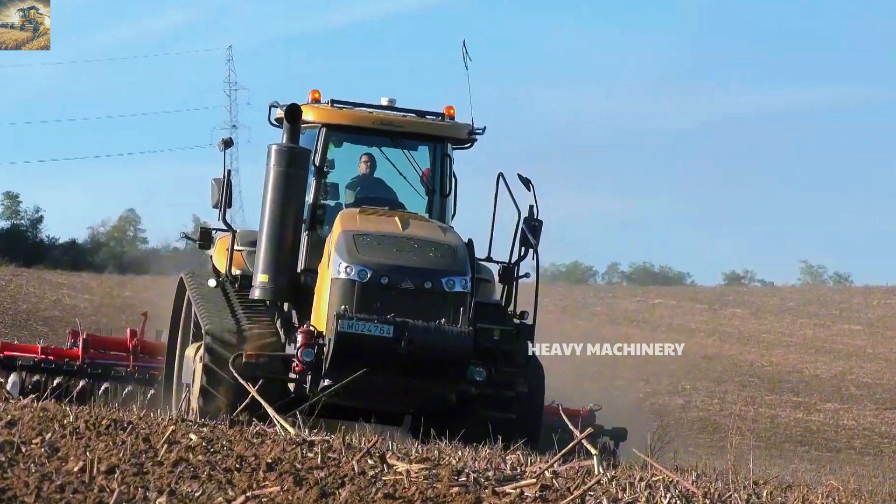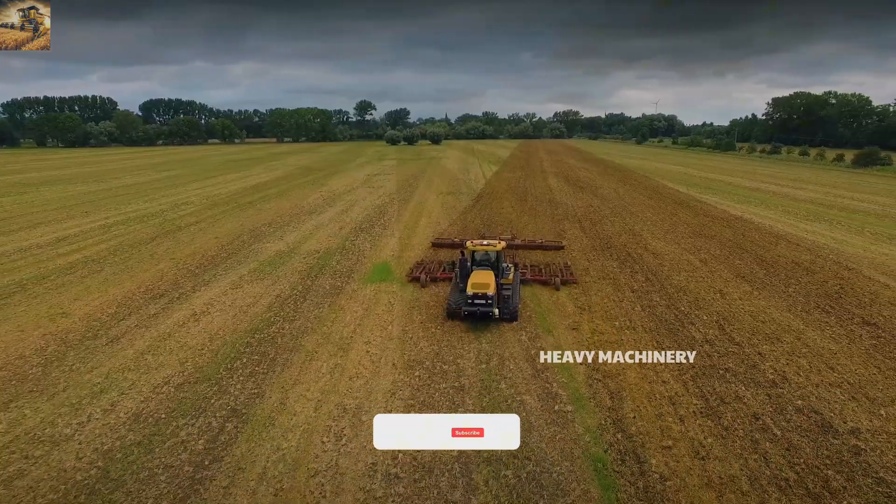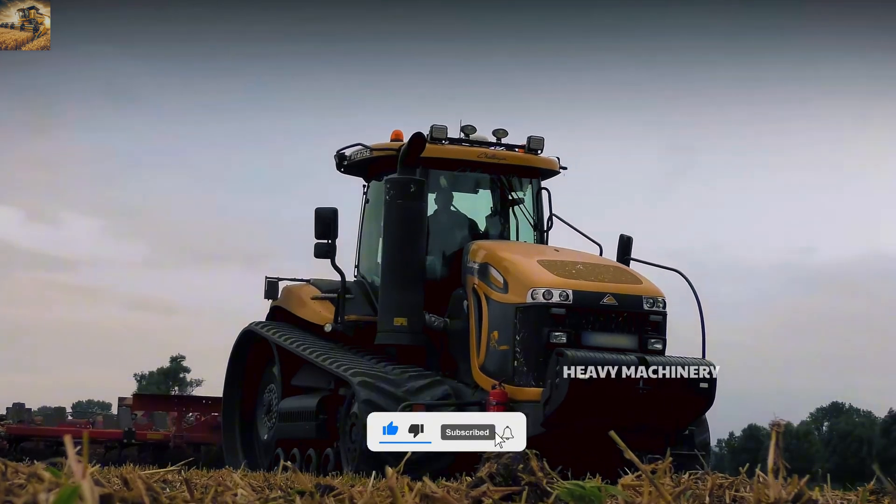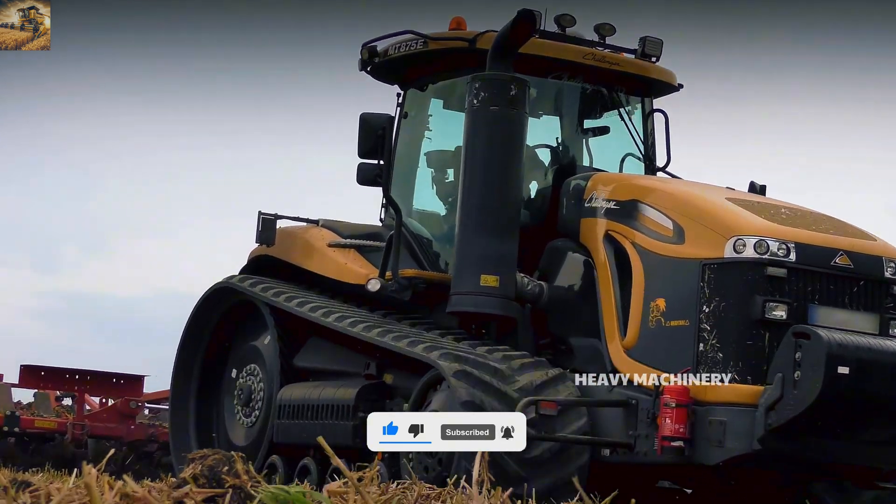The cabin is designed with modern amenities, including an adjustable seat, air conditioning system, and an easy-to-use control panel, creating an ideal working environment.